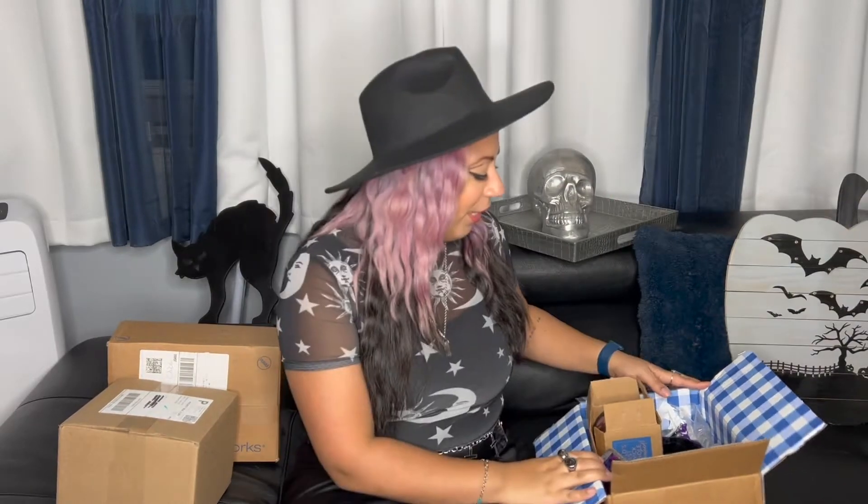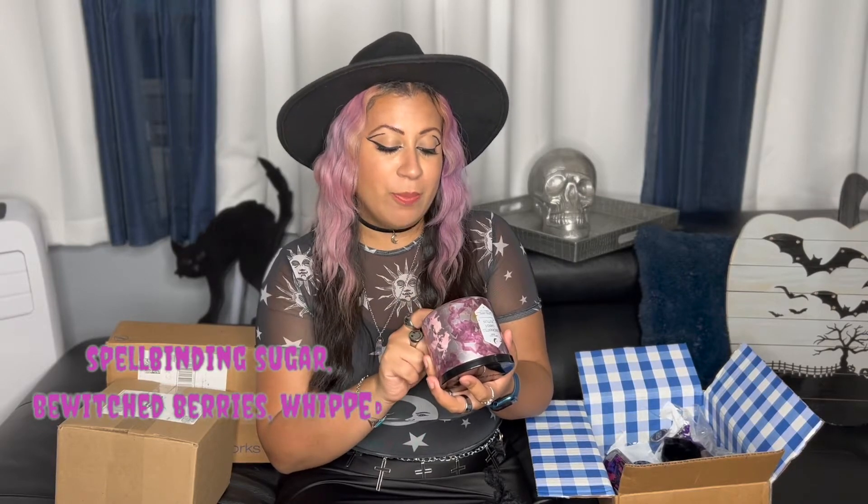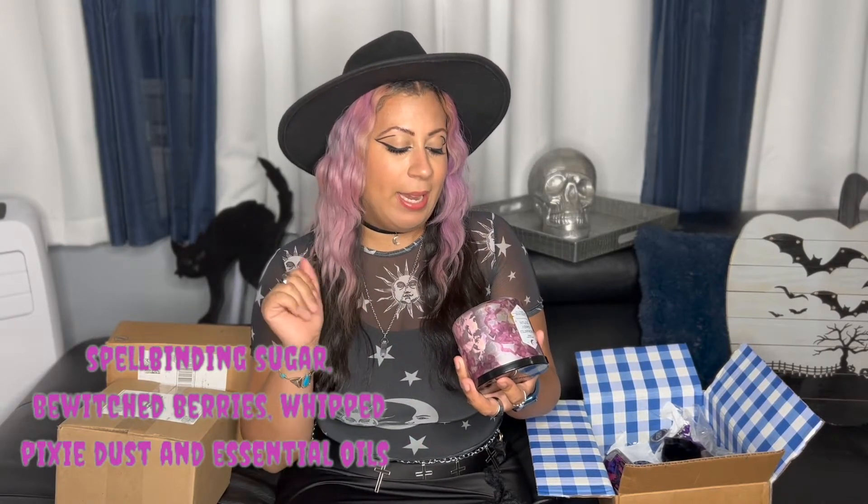The first thing I got was this candle. You can never go wrong with a spooky Halloween candle. I did take a little risk with the scent because it's one of their new Halloween scents — it's called Enchanted Candy Potion, but it does smell so good. I really love the packaging. I usually tend to stick to sweet smells and this one smells like spellbinding sugar, bewitched berries, whipped pixie dust, and natural essential oils. If you're into fruity sweet smells you would probably love this candle too.